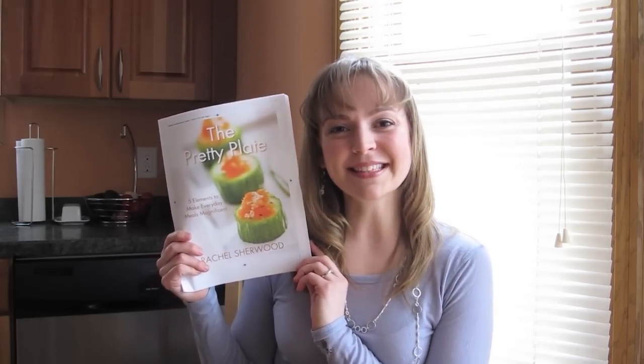Prices will go up once the book is released in early June, so reserve your copy today. Pretty plates are in your future.